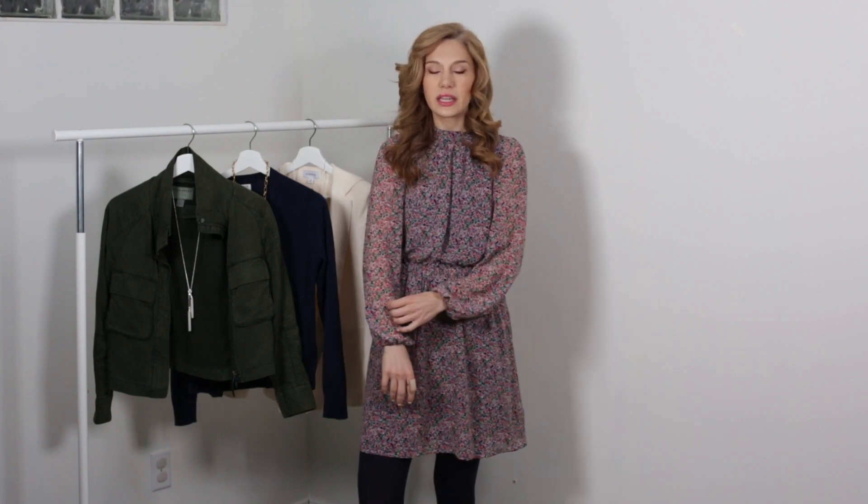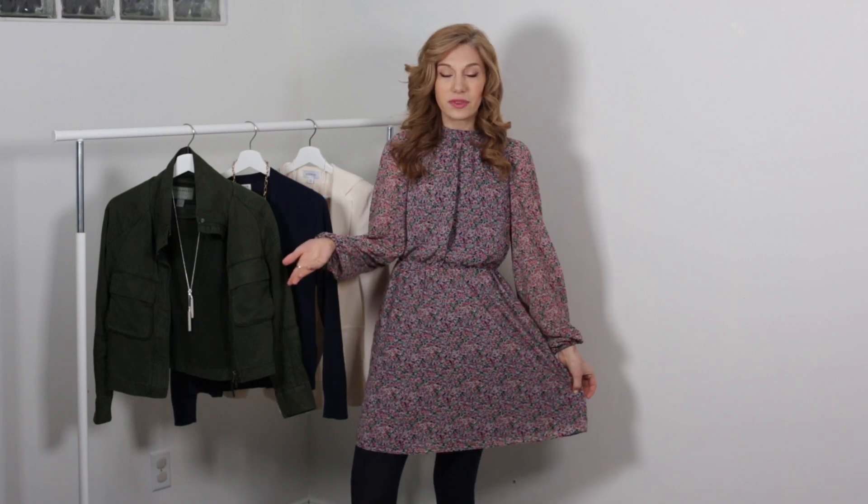I've featured this dress many times on this channel but it is the dress that keeps on giving. The shape is very simple and it's in a very simple polyester fabric — nothing super crazy or super trendy. The sleeves have a little bit of a blousing detail which gives a dressy feel, and it is a high neck, so a little bit more dressy, but it is considered a mini dress because it goes above the knees.